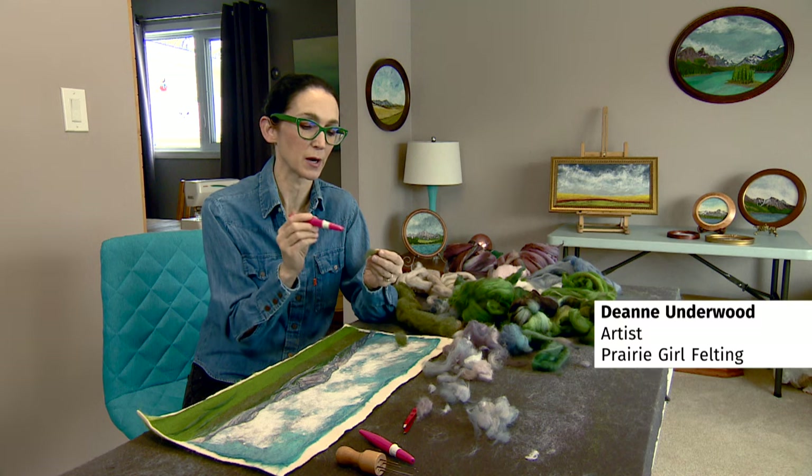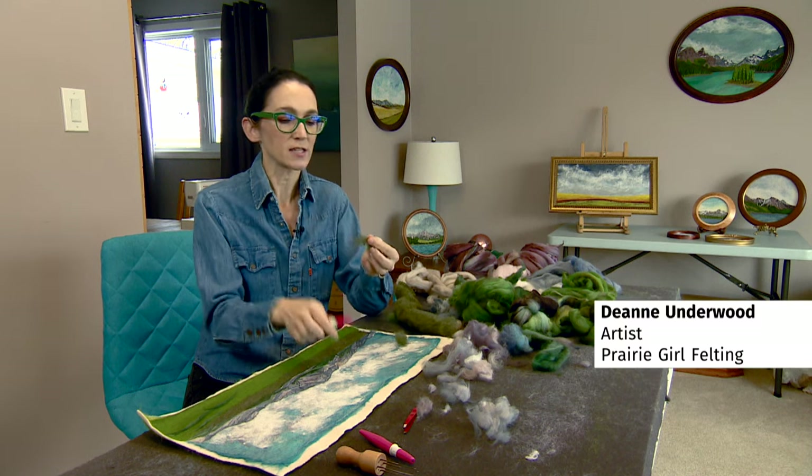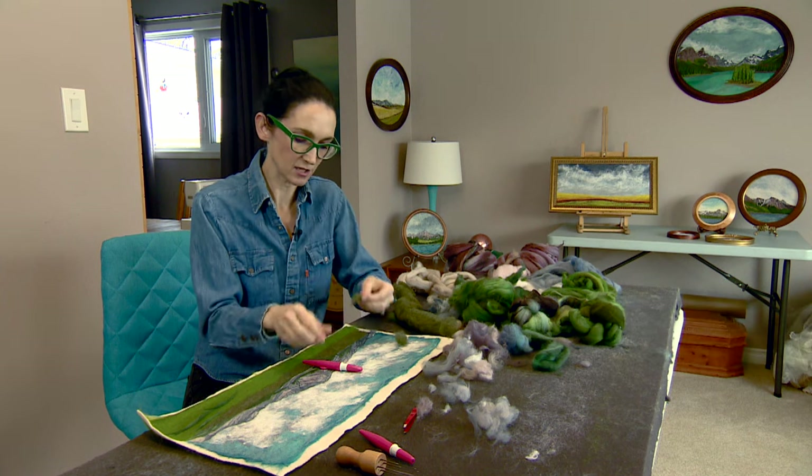As you poke the wool with the barbed needle, you cause the fibers to tangle together, and because they're scaly they start to grab on.